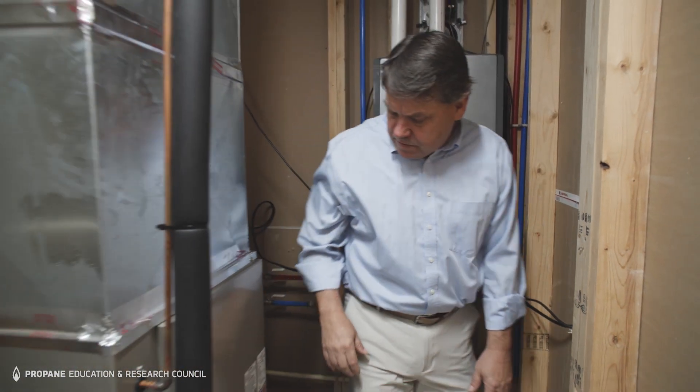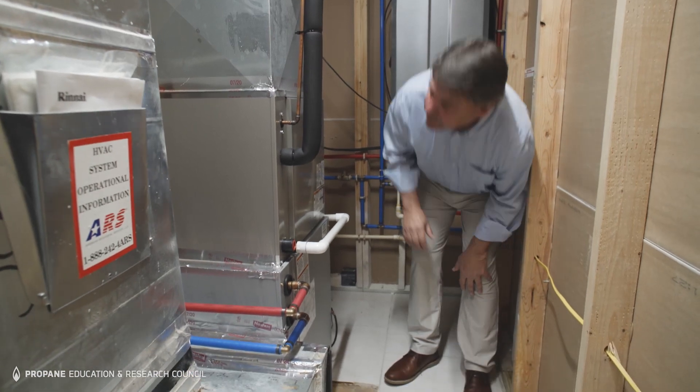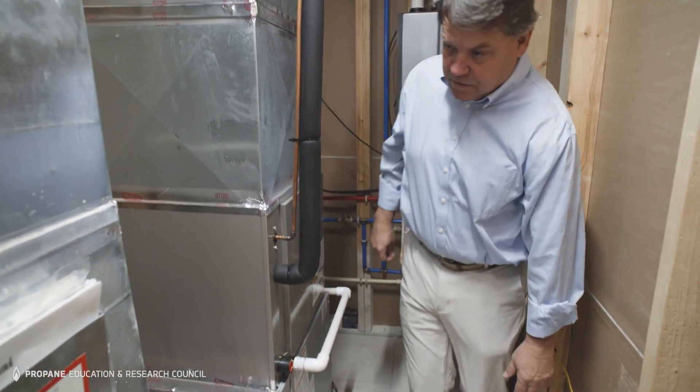Another benefit to the tankless hydronic system from Rinnai is space savings. Approximately 200 cubic feet of space was saved in my situation, so that same 200 cubic feet could be used in new construction to add a closet or simply reduce the size of the structure. With building materials escalating like they are, it could save some money in new construction.